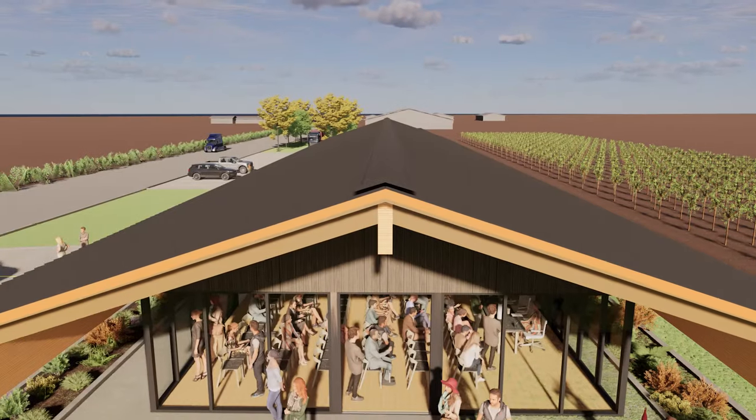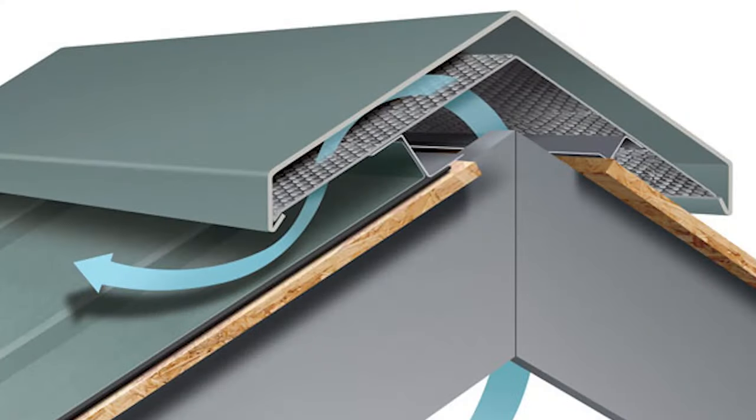The vent will run all along the ridge of the roof and allow hot air and moisture to escape from the attic, since hot air always rises. At the other zones in the attic, we actually don't need to worry about ventilating them. The ceiling in these spaces is a T-bar grid acoustic ceiling.